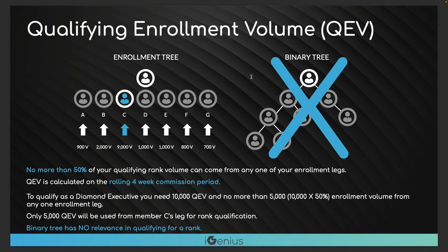This is talking about qualified enrollment volume. For example, the person's trying to hit Diamond Executive, which requires 10,000 in qualified enrollment volume. It's off the enrollment line, not left and right in the binary. So let's say I sponsored A, B, C, D, E, F, G — the max I could get from any one enrollment leg would be 50%, meaning 5,000 from any single leg. The rest of those points would have to come through my other enrollment legs. As I go up in rank I can unlock the full amount because the volume requirement grows. It's a very simple concept but it's off the binary, which makes it very unique and actually makes it simpler to hit pro status compared to having to balance the tree.